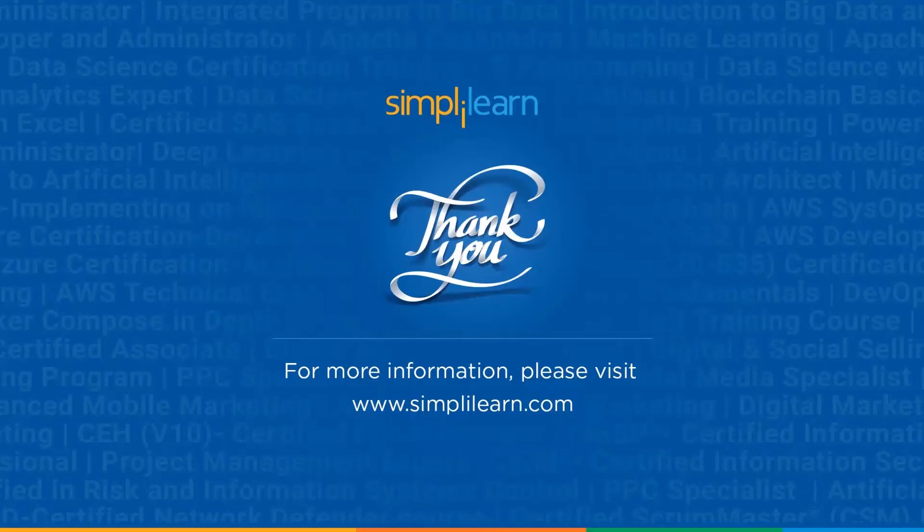That's a wrap on this video on how to enhance your skills for system design interviews. I hope you got a good idea about the interviews. If you want us to create a particular video on system design interview questions, then do let us know in the comment section below. If you enjoyed watching this video, give it a thumbs up and comment your doubts below — a team of experts will definitely solve them for you.